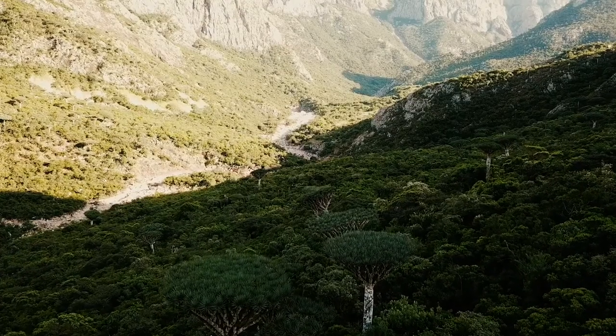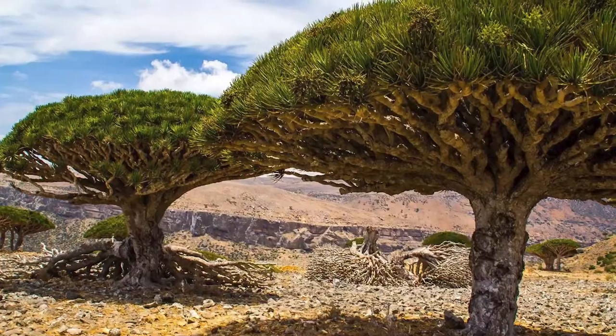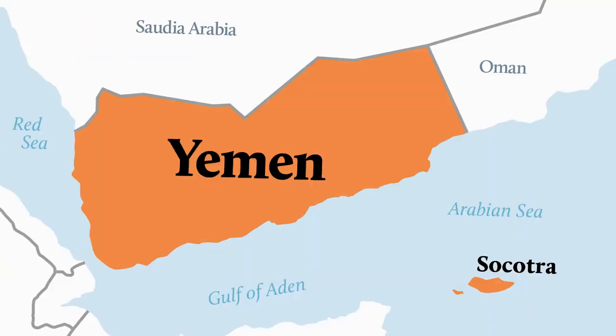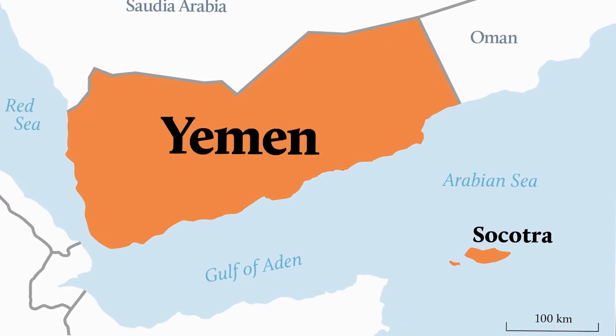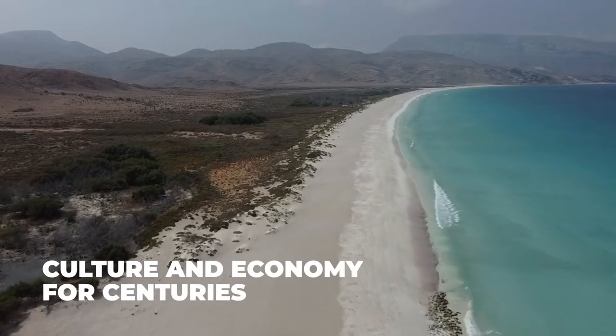The Dragon's Blood Tree, or Dracaena cinnabari, has a fascinating history that dates back thousands of years. These trees are native to the Socotra Archipelago, located off the coast of Yemen in the Indian Ocean, and have been an important part of the island's culture and economy for centuries.